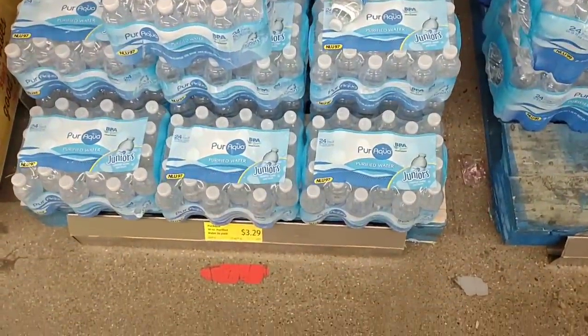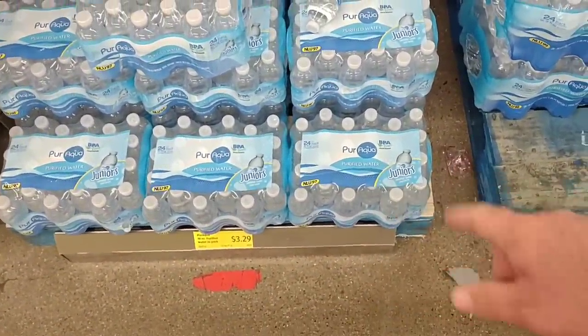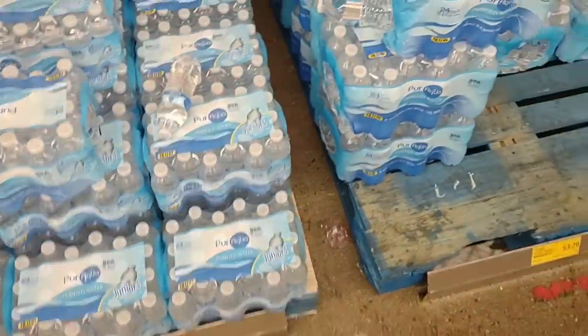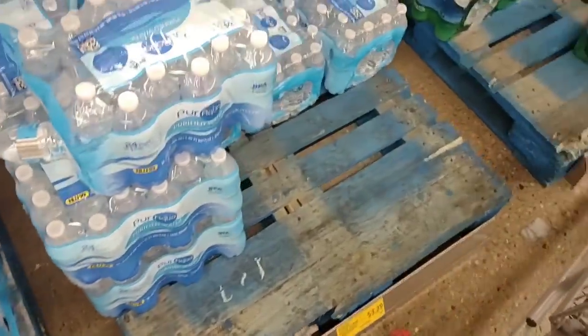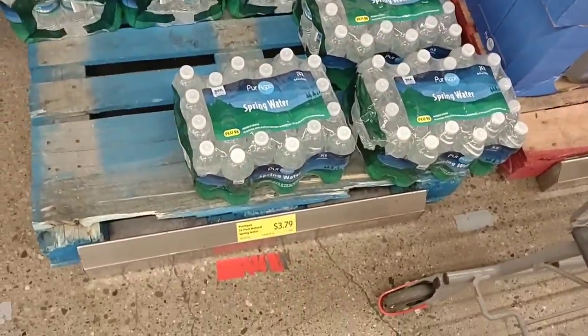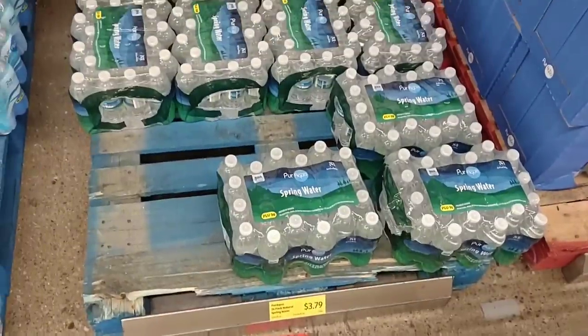Coming into Aldi, I just wanted to point out their water went up. These Pure Aqua 24 packs were $3.19, now they are $3.29. Got some more of them here, and their spring water is now $3.79. These were $3.49 not that long ago.